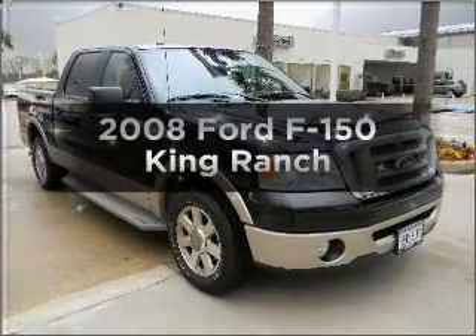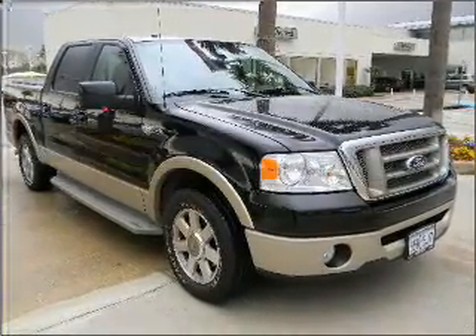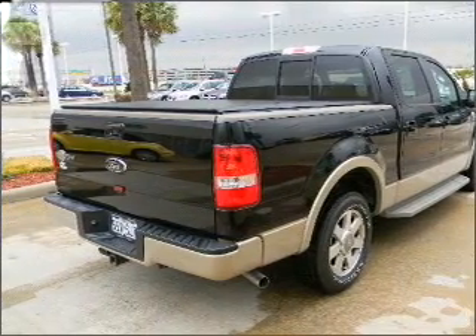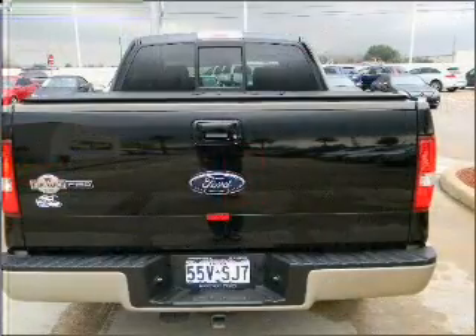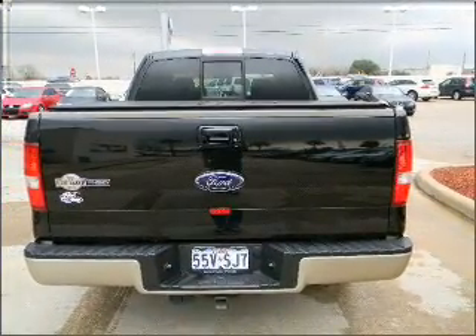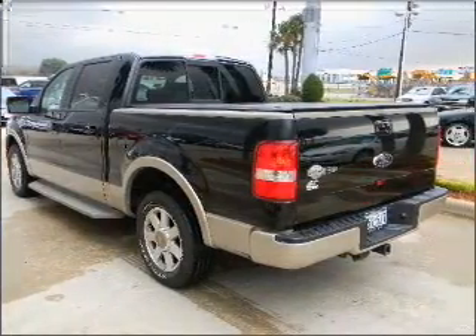Imagine yourself in this 2008 Ford F-150. If you're looking for an automobile with great attributes, look no further. With a powerful 8-cylinder engine connected to a smooth shifting automatic transmission, you will appreciate the safety feature of anti-lock brakes.